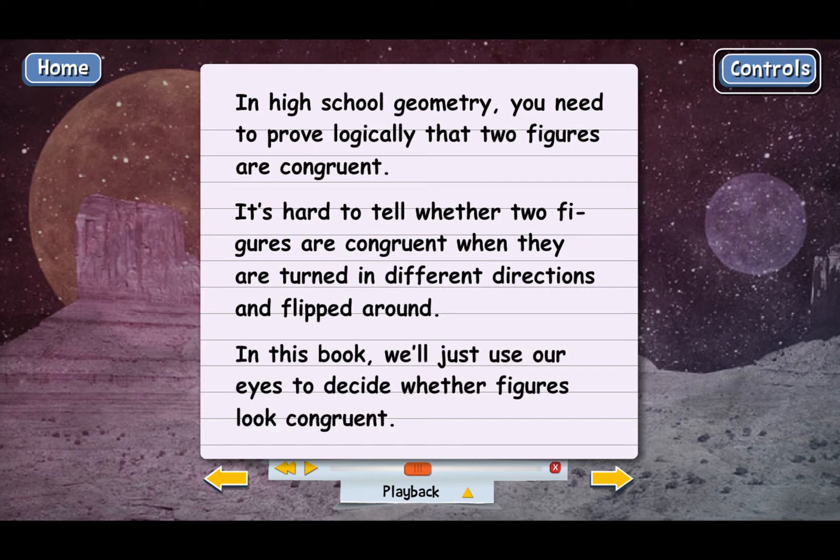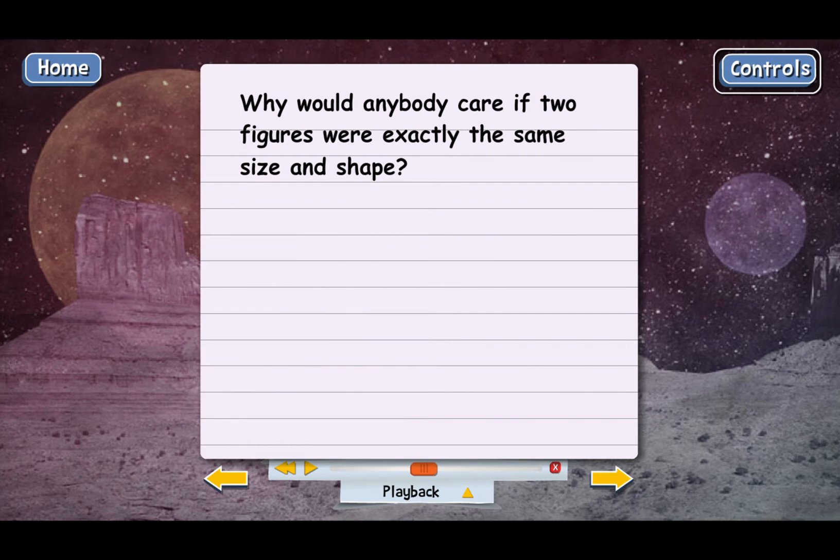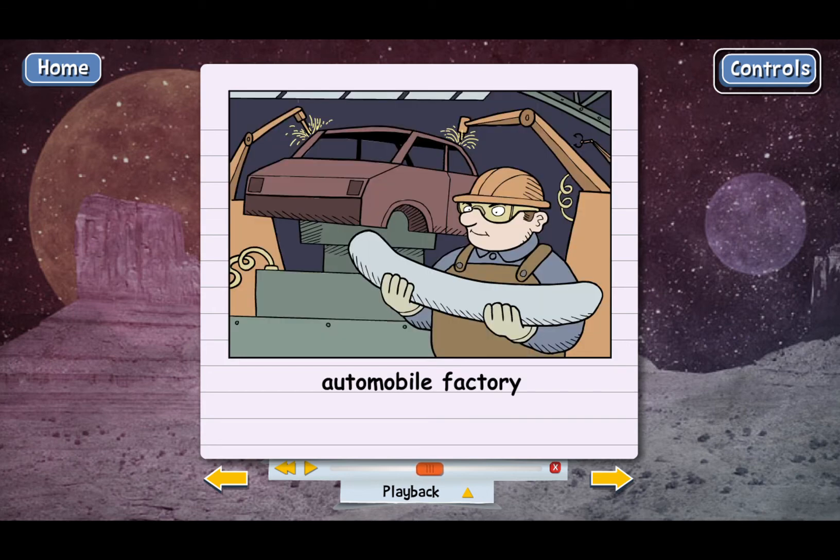Here's a good question: why would anybody care whether two figures are exactly the same size and shape? Actually, there are a lot of situations where it matters. What if you're running a factory that's manufacturing automobile parts — parts that go inside of a car? It's really important that all the parts of a particular type be exactly the same size and shape as the others. If the parts were a different size, that would be really frustrating because when your car broke down and you went to get a replacement part, the new part might not fit right. So people running factories have to make sure that the parts they're making are congruent. And there are a lot of other situations in the real world where you need to know about congruent figures.